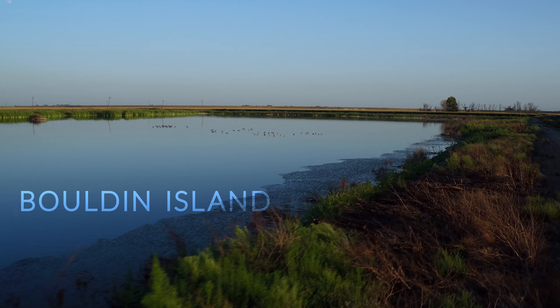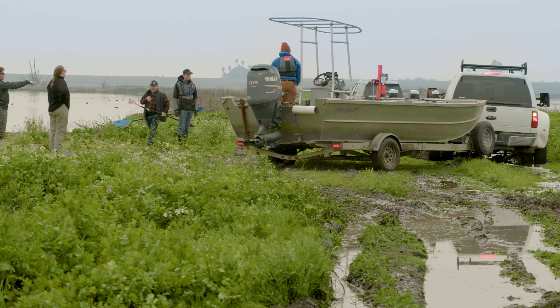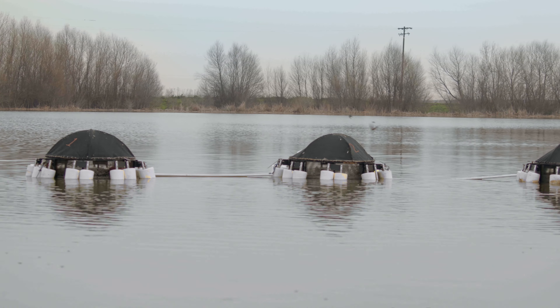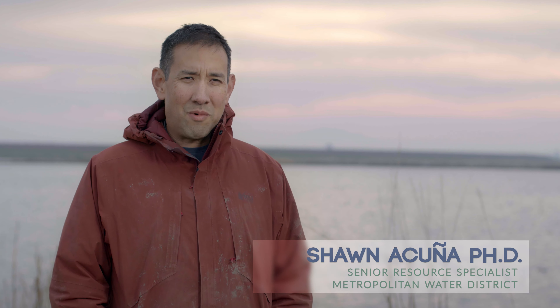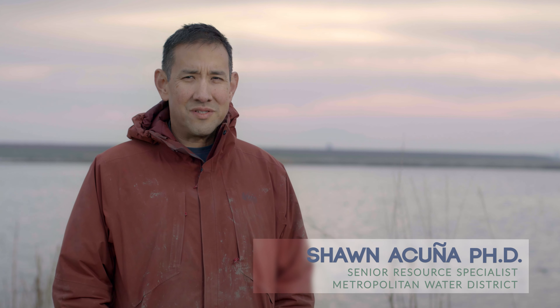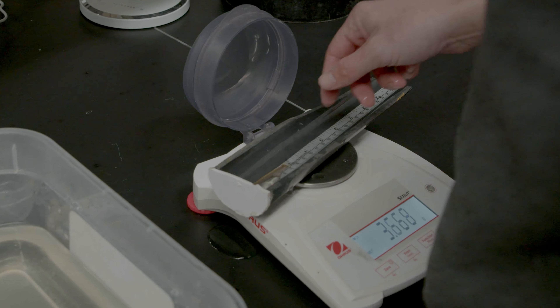We're here today to start our second deployment of our pilot propagation study where we are putting Delta smelt out on the islands in our cages. We're working with UC Davis, our partners with USGS, Department of Water Resources, and U.S. Fish and Wildlife Service in hopes to study Delta smelt and how best to culture them out in more naturalistic settings.